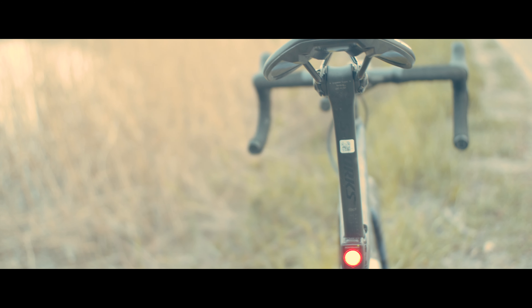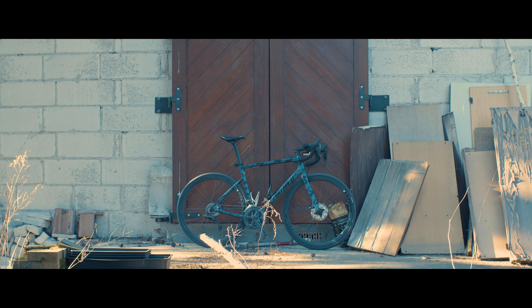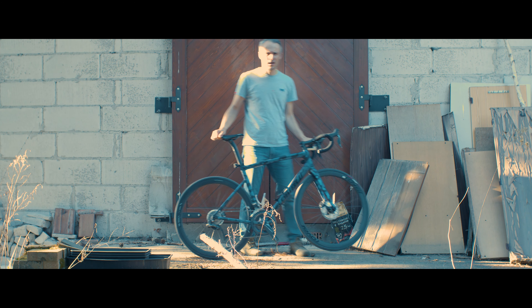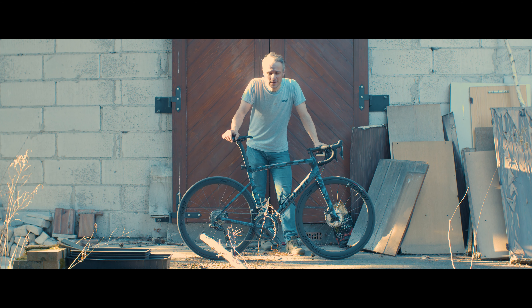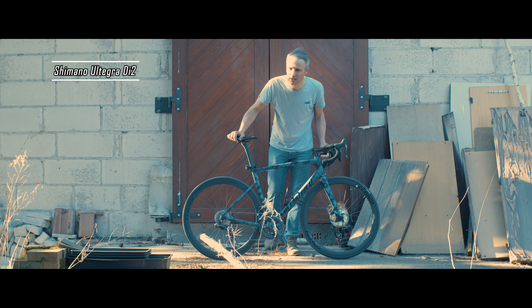Let's get started. Just a few words about the Tarmac Expert SL. After 1000, even more, close to 1500 kilometers, what I would like to say finally is a very good feeling, very good feedback. After this range of kilometers, I have the possibility to test the bike.